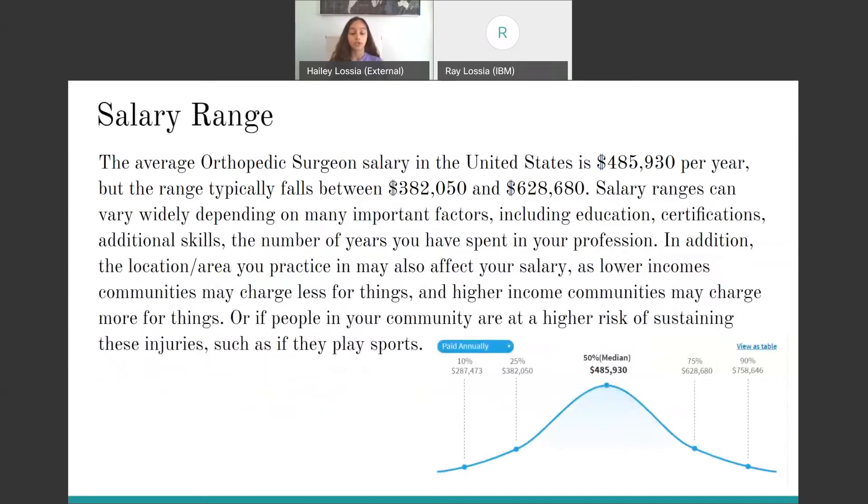Next is the salary range. The average salary of an orthopedic surgeon is $485,930 per year, but the range typically falls between $382,050 and $628,680. Salary ranges can vary depending on different factors such as the education you receive, your certifications, additional skills like specializing in certain areas, and your experience, like the number of years you spent in your practice. In addition, your location or area you practice in might also affect your salary due to lower income communities, higher income communities, or if people in your community are at a higher risk of sustaining injuries that would cause a need for orthopedic surgery.